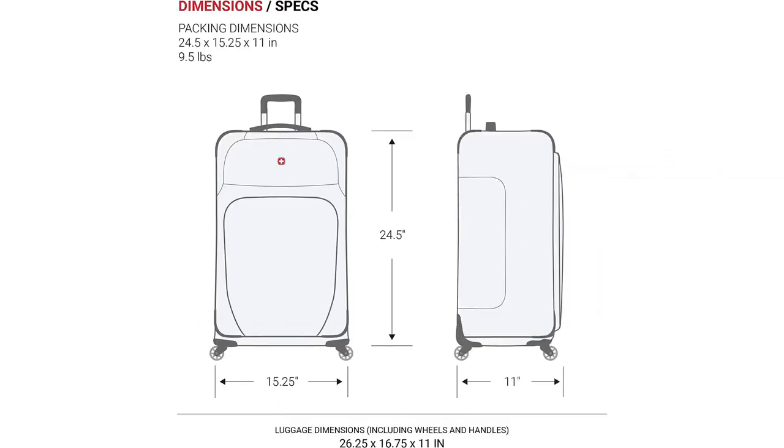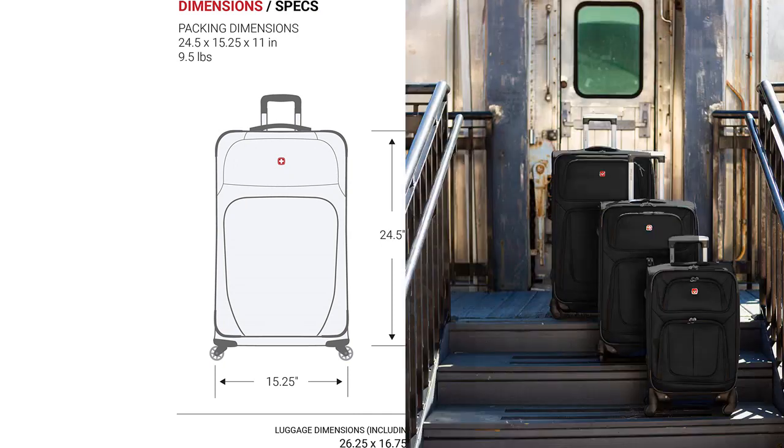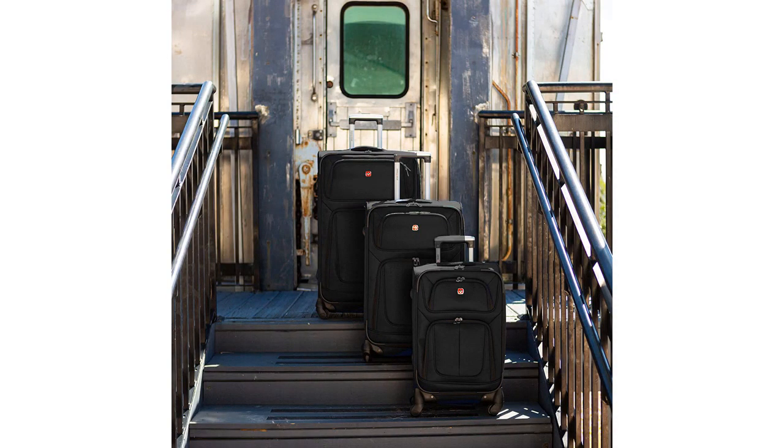But what truly sets this suitcase apart is its durability. After multiple trips, including a particularly rough one where it was thrown around by baggage handlers, my Swissgear Scion still looks brand new. The reinforced corners and sturdy construction have definitely paid off, as I know I can rely on this suitcase for years to come.